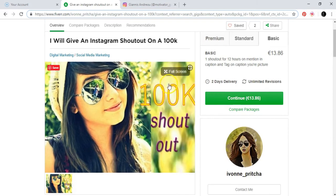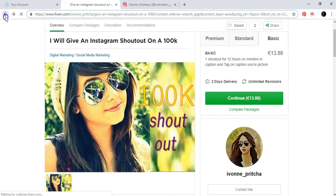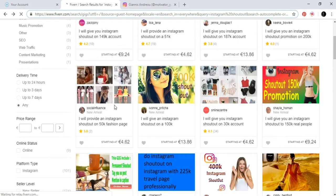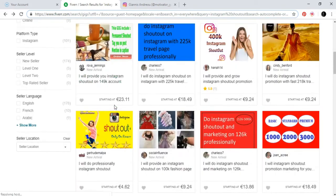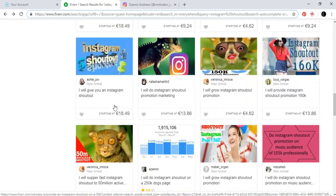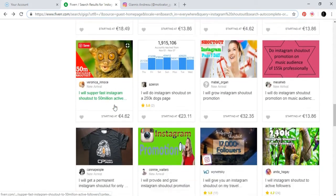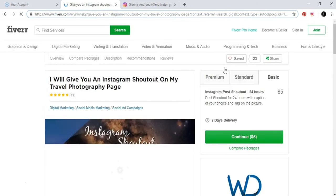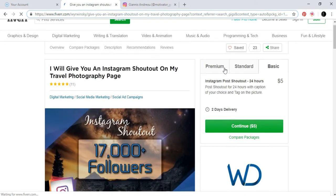You might be thinking, 'When am I going to get 100,000 followers?' But if we look here, there are some people with much less — like 10,000 or here 17,000 followers. It's actually easy to get to 17,000.